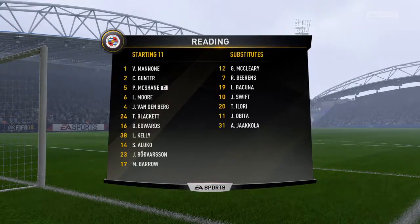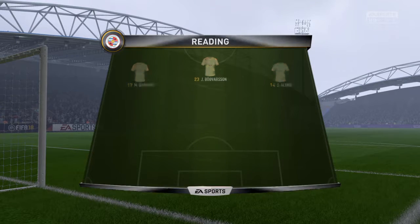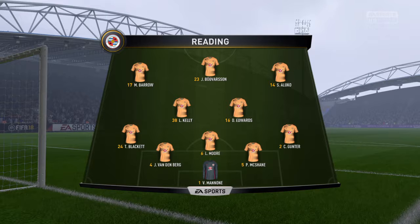Reading are ready to go with this line-up. Vito Manoni starts in goal. Liam Morse starts with Paul McShane as the centre-backs. We'll see how the striking option works with just one up front.